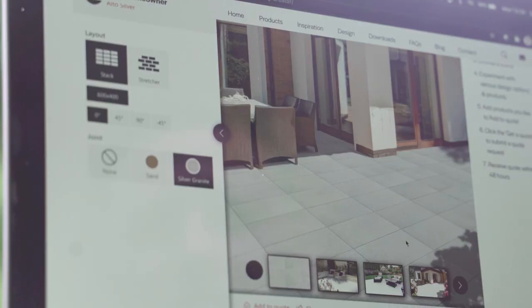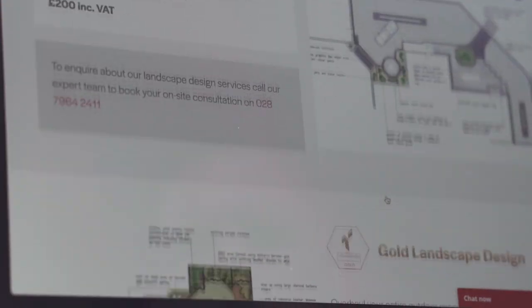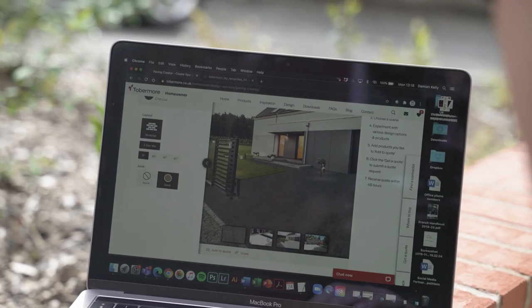The design team from Tobermore were able to show us the online product selector tool on the laptops, where we could go through the various schemes for the landscaping design. The tool was really easy to use and made the whole process so much easier.